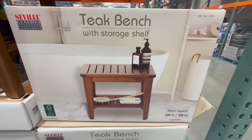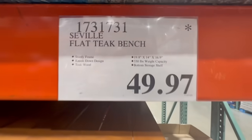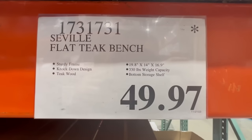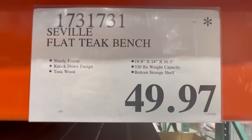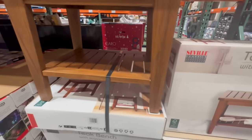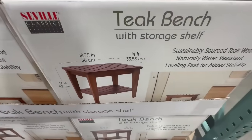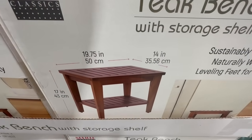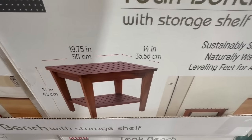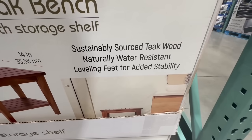Here's another teak bench I spotted at a different Costco. This one's a little different since it comes with a storage shelf. I found it going for $49.97 — so close to $50 — and it normally sells for $60. It's not that much of a clearance but it's something. The little storage shelf on the bottom looks like a great addition since you have a bit more room to store what you need.